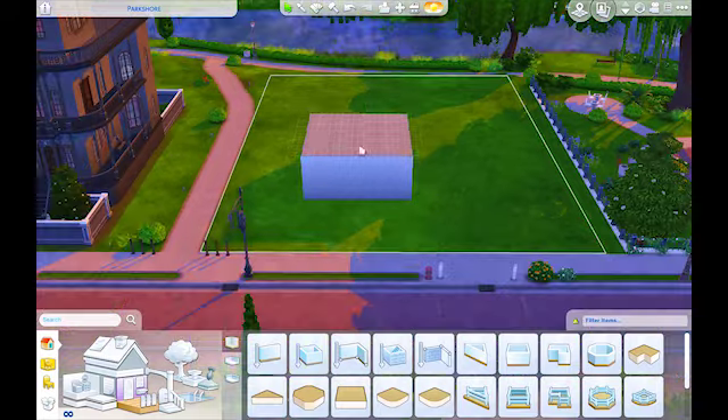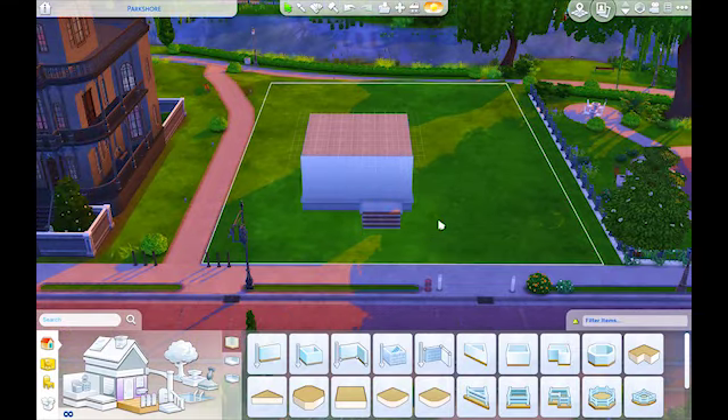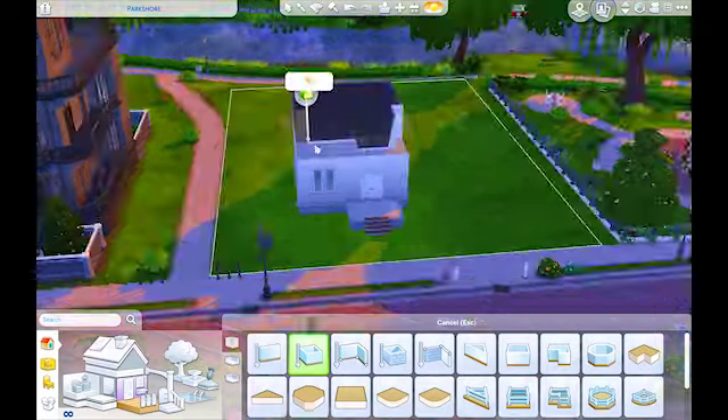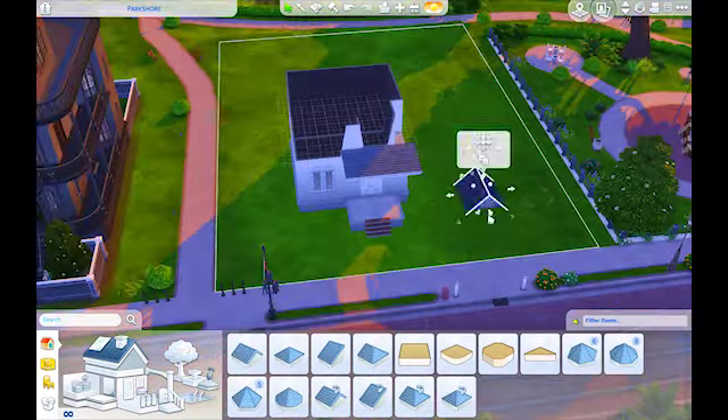Hello, everybody. Welcome back to the channel. If it's your first time here, welcome. I am Sim Noobsy and we are back with another video already. Oh my gosh, so excited. We have a speed build, as you can see.